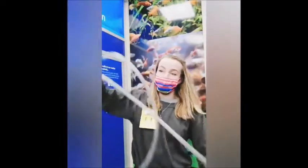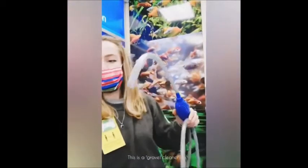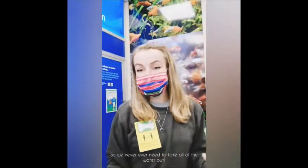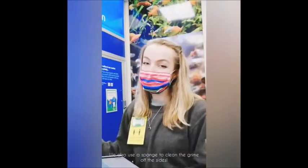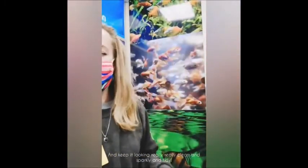I've got one here to show you. This is the gravel cleaner. It sucks off all the dirt that's in the tank, so we never ever need to take all of the water out. We also use a sponge to clean the grime off the sides, to keep it looking really clean and sparkly and tidy.